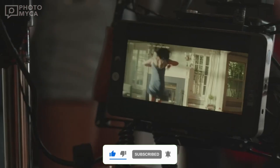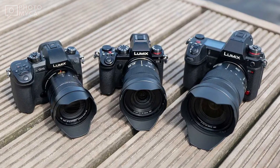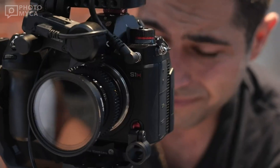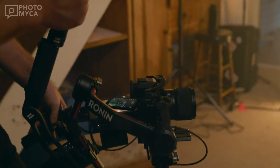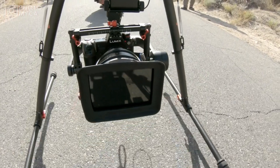Let's start the video with the S1X's sensor. It's rumored to sport a 9-megapixel backside-illuminated LiveMOS sensor, doing away with a low-pass filter for unparalleled sharpness and detail. This promises to deliver stunning image quality that's bound to impress both photographers and filmmakers.